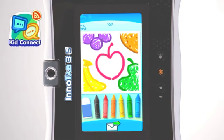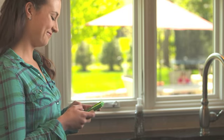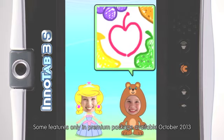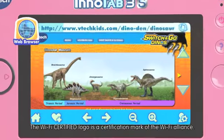Use KidConnect to communicate and engage with your child through their InnoTab 3S. Send text and voice messages, animated stickers, kids' own drawings, photos and more, right to your smartphone. Use the secure Wi-Fi to browse and play games on kids' sync websites.